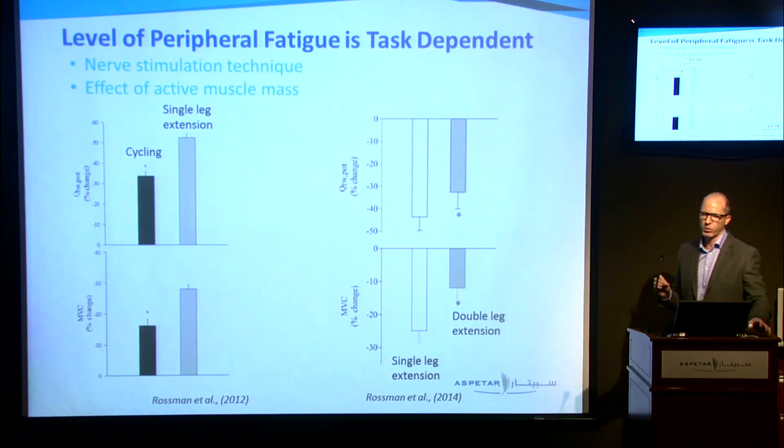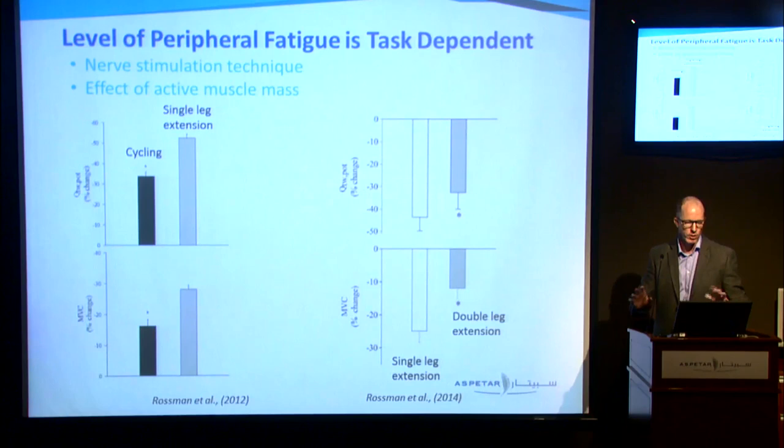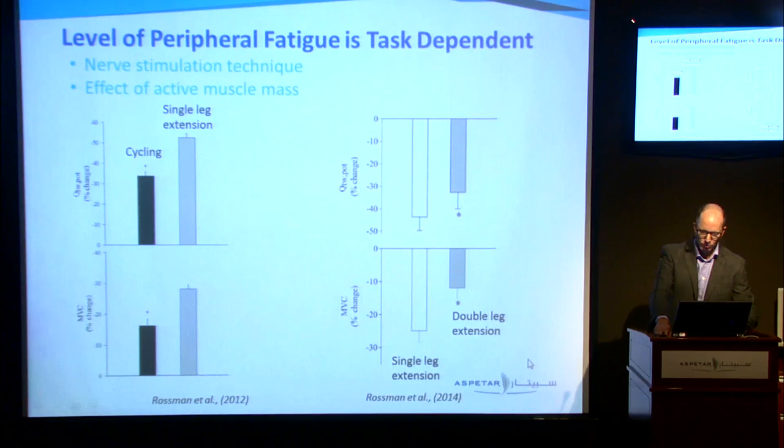It's tempting to hypothesise that peripheral fatigue is regulated to a critical threshold level. However, we can change that — even without pharmacologic blockade — by changing the amount of muscle mass involved. In both of these studies, when we have a larger muscle mass involved, the level of peripheral fatigue occurring is not as high. When we do small muscle mass exercise to the point of task failure, we're able to generate a higher level of peripheral fatigue — shown in both cycling versus single leg, and double versus single leg extension comparisons.